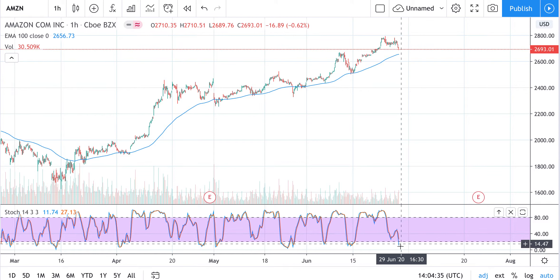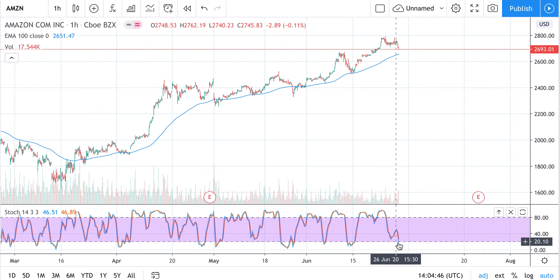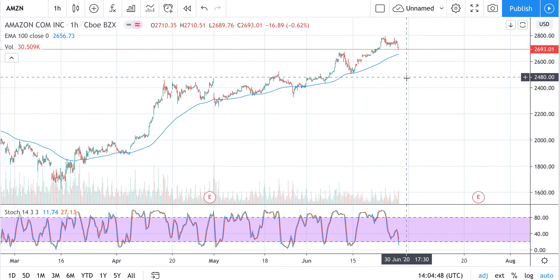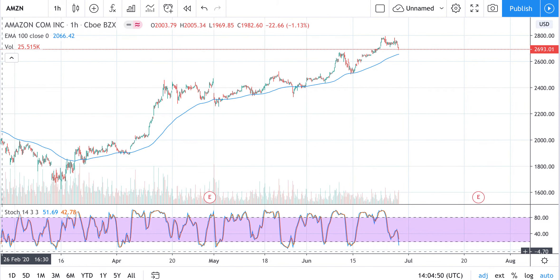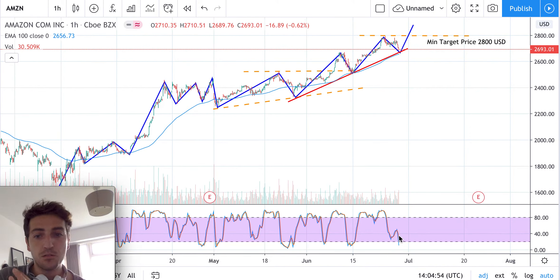Also wait for the stochastic to keep going down into oversold territory and then start turning up, just as it did before going up previously. The price should go down a little bit more before going up. Wait for the end of this price retracement, and wait for the stochastic to start turning up.